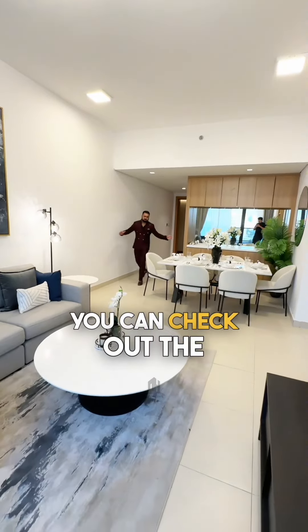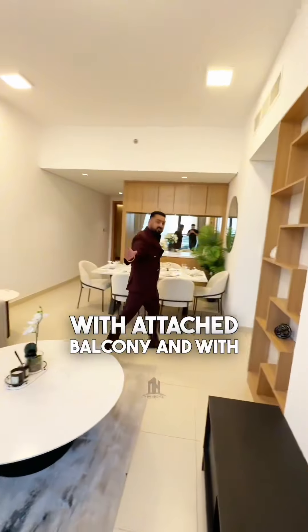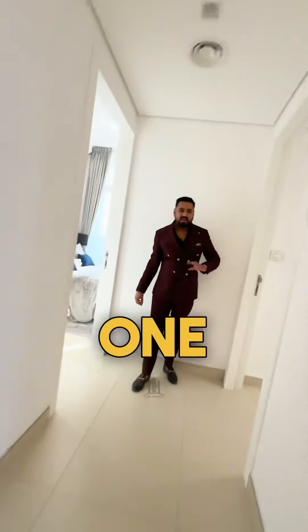This is your two-bedroom apartment. You can check out the living and dining area, which comes with an attached balcony and a closed kitchen. And here is bedroom number one and bedroom number two.